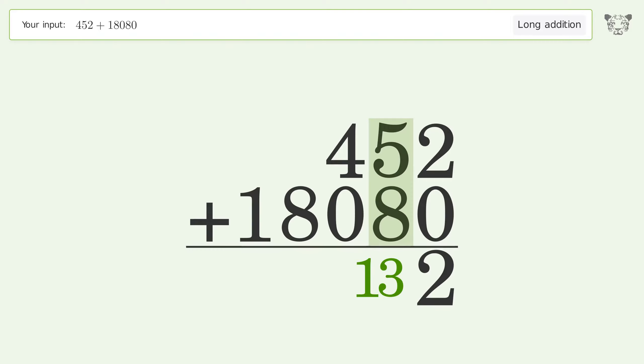2 plus 0 equals 2. 5 plus 8 equals 13 — carry 1 to the hundreds place.